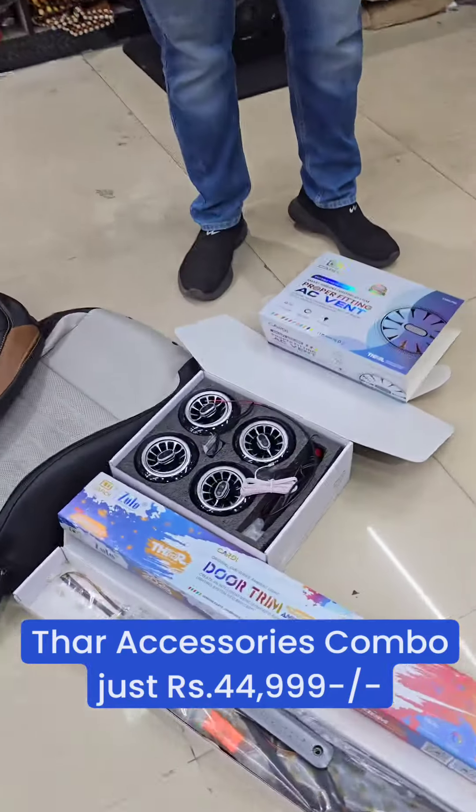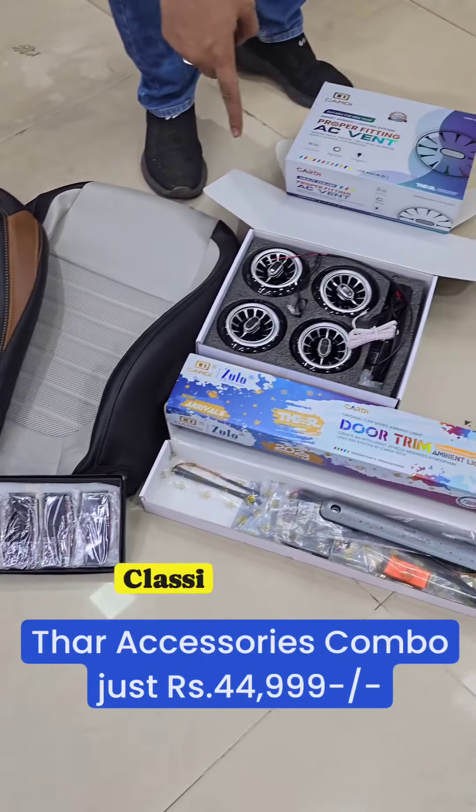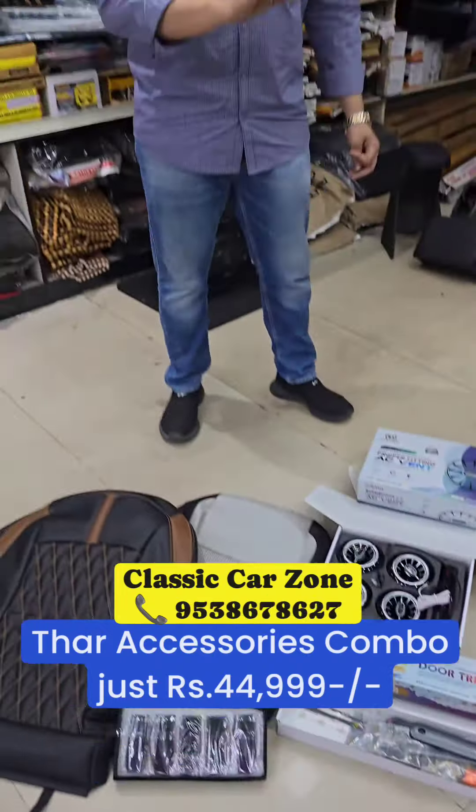60,000 package. This is the seat cover. Inside ambient lights. With the AC vent. And you have the sun film free.